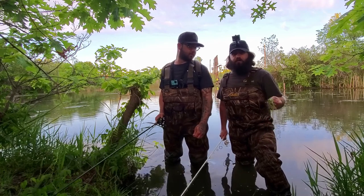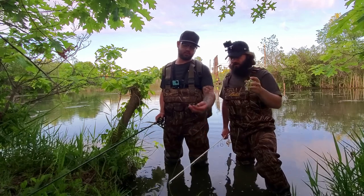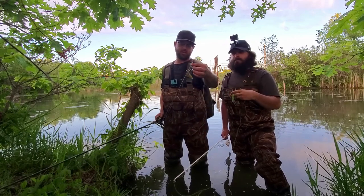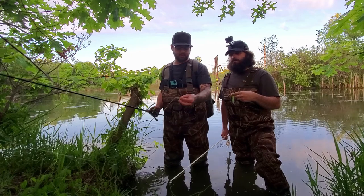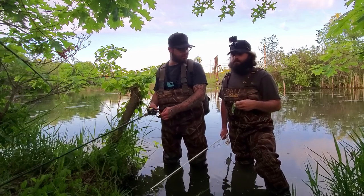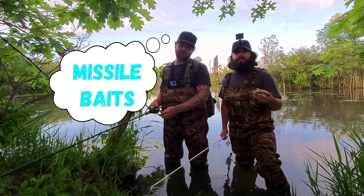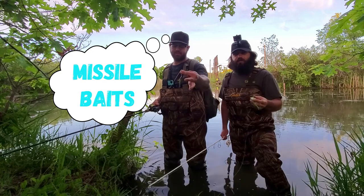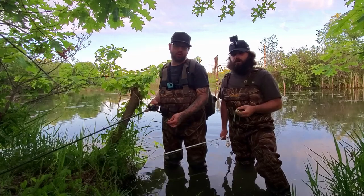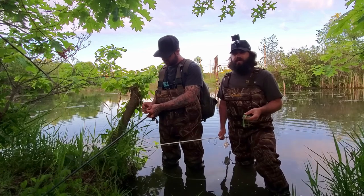So I'm going to be running a filthy frog from Guggen. And Michael is going to be running — I think they're called the bandito bugs from Guggen, but basically the same thing — some kind of creature bait on a Texas rig. So we're going to throw these out and hopefully we can get into some decent sized bass.